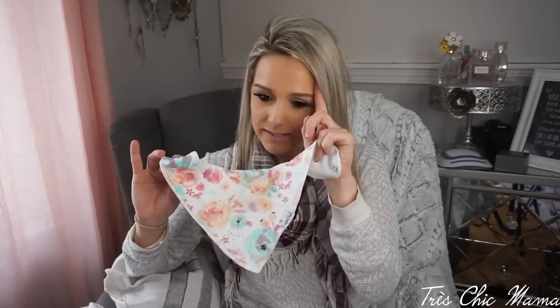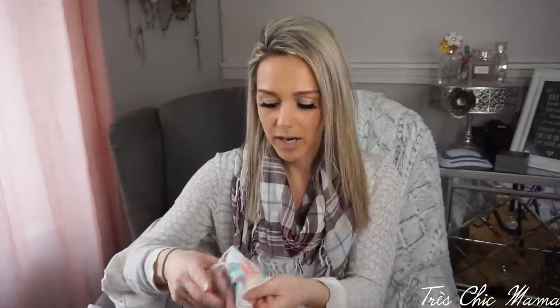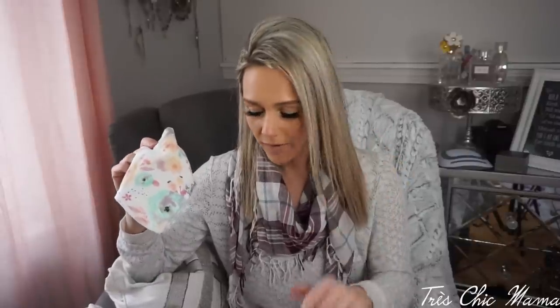Around six months is when Sydney really started getting super drooly, so I invested in bandana bibs galore. These ones are from Copper Pearl — you guys actually suggested them to me. I love them. They're super soft and cottony, have a fleece backing, and don't soak through easily. I got the Bloom set and this one's one of my favorites. I love bandana bibs for the drooly and teething phases because otherwise her outfit would be soaked in five minutes flat.